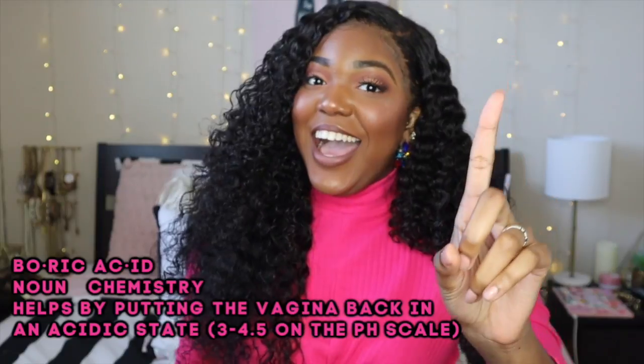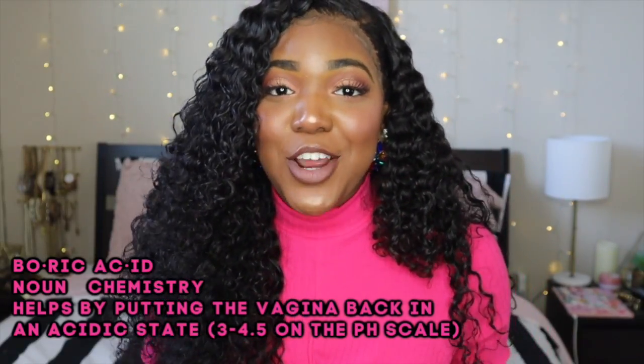Alkaline environments are the perfect place for bacteria to overgrow and flourish. This is what causes issues of smell, itchiness, and dryness, and if it gets really bad, that's when you can deal with yeast infections or bacterial vaginosis. So my first tip for combating odor in your vaginal area is boric acid. A lot of you guys probably haven't heard of that before, but let me tell you, boric acid is the best way.